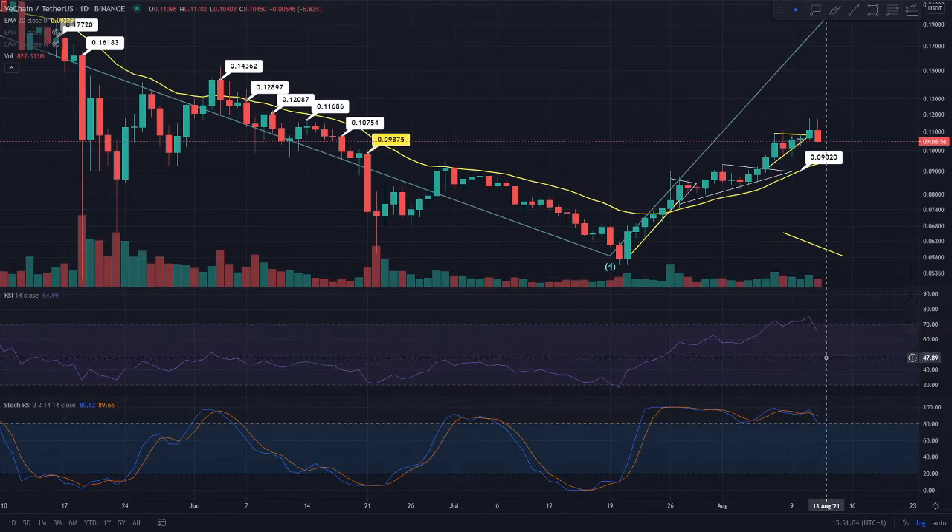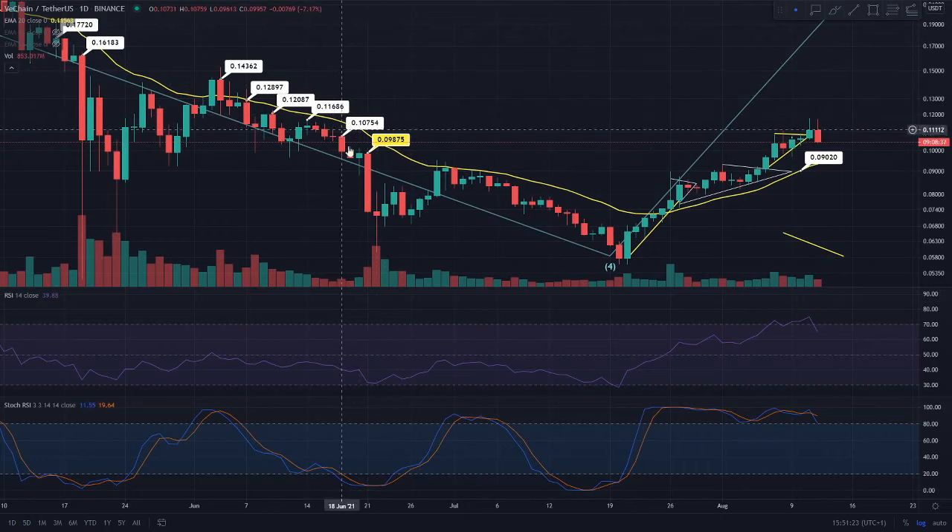You can see that the RSI is definitely coming down, volume is definitely decreasing, we're losing buying pressure, and the Stoch RSI is also decreasing. These are all the indications — you can see that we're not holding the 10.75 cent as a support anymore, so I do think we are valid to come down to the 9.8 cent region.